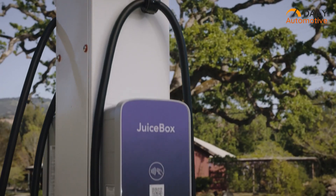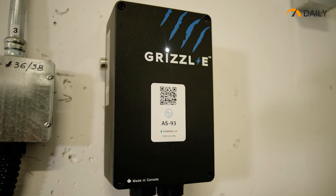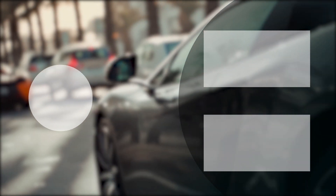So, that was the list of the top 5 best EV chargers for Tesla. Thanks for watching our video. Like, share, and comment if you found this video to be helpful, and don't forget to subscribe to our channel if you want more videos like this on your feed.